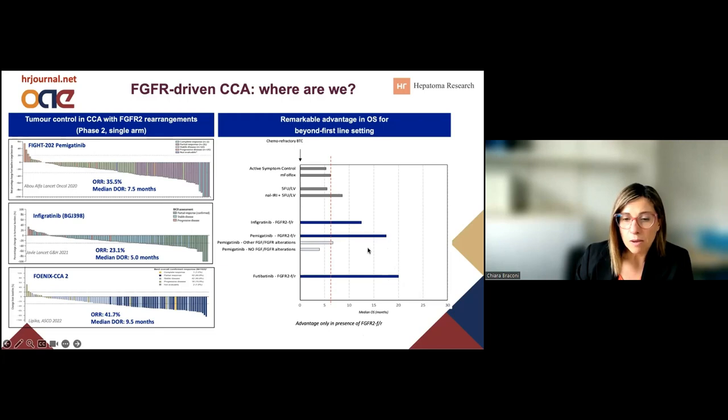It is important to note that these drugs — at least the first generation, like Pemigatinib — are active only when there is a fusion or genomic rearrangement of the FGFR2 gene, and not when there are amplifications or mutations.